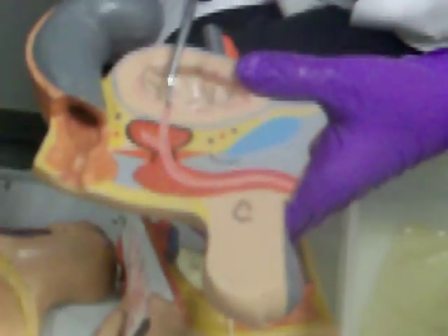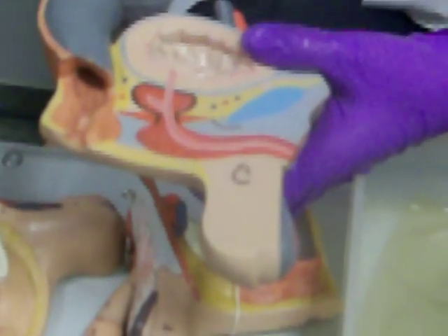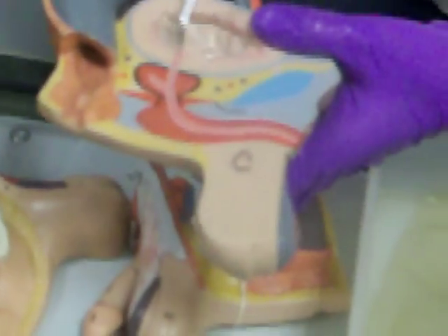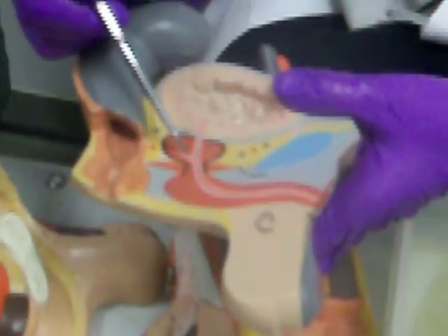Starting here and coming all the way down — all that is urethra. But this little guy right there is the ejaculatory duct. So the ejaculatory duct is distinct from the urethra, which runs the full length.